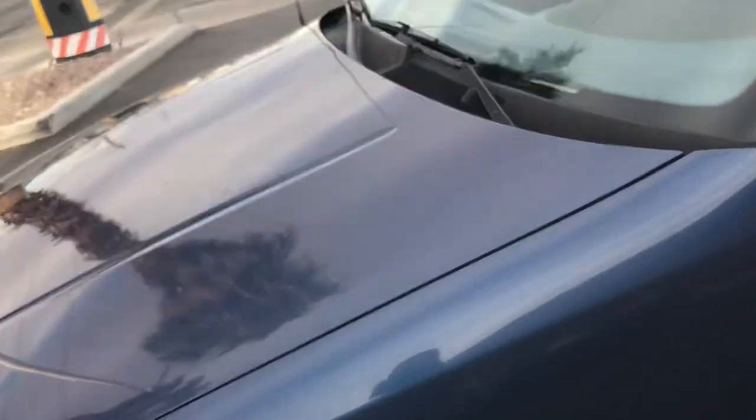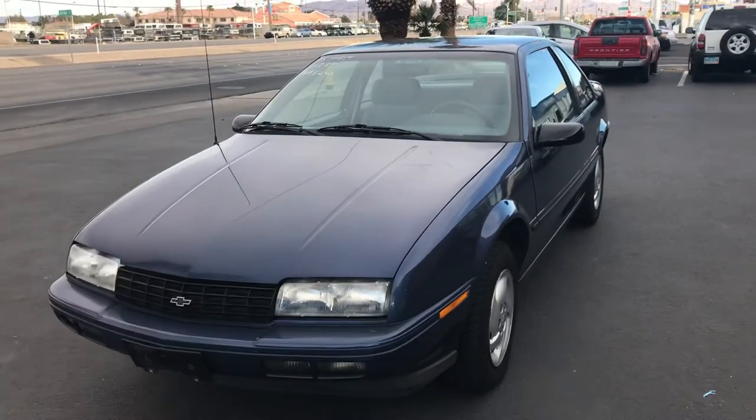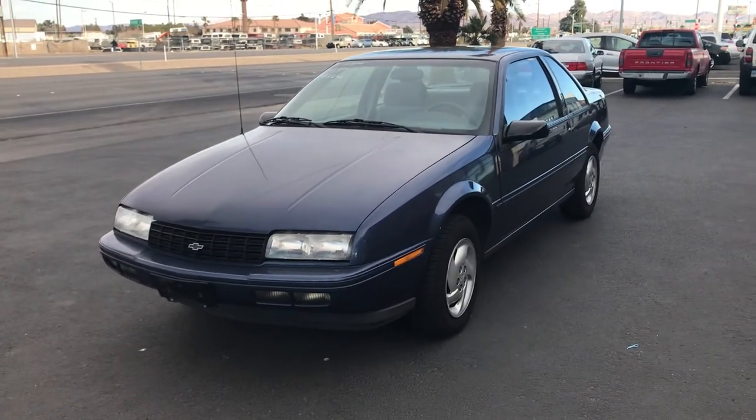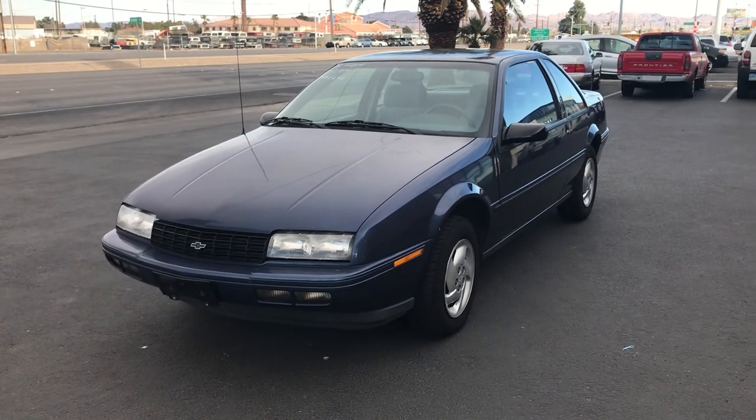So if you like these Berettas or just need something good to get around town — it runs and drives, has a fresh smog certificate — this could be yours. You can bid on motobux.com or download the app for Android or iTunes. Good luck everyone.